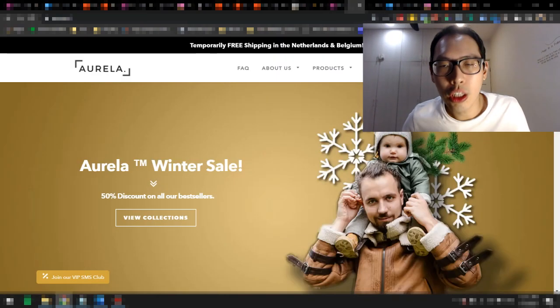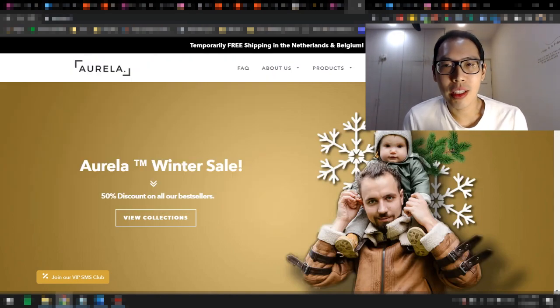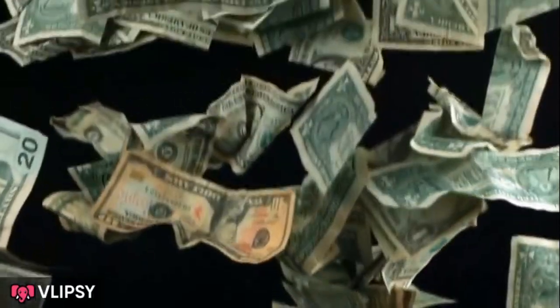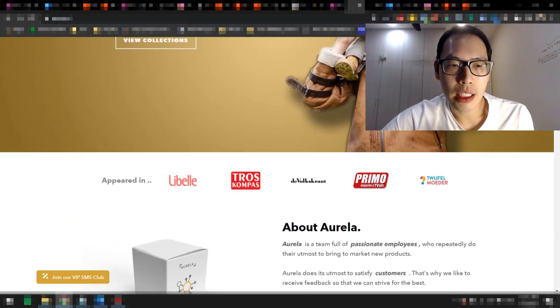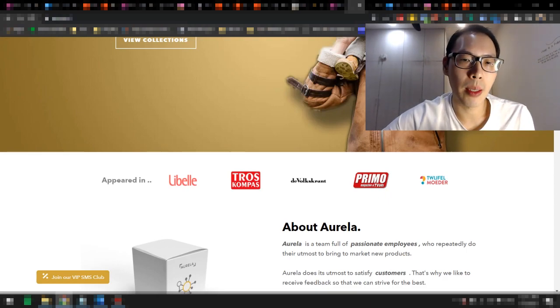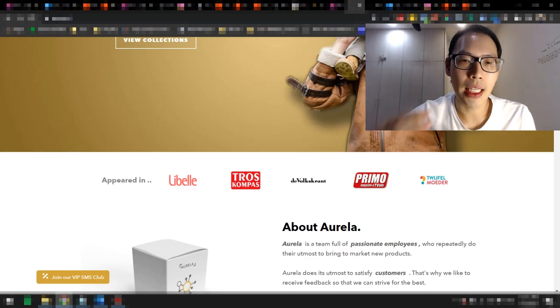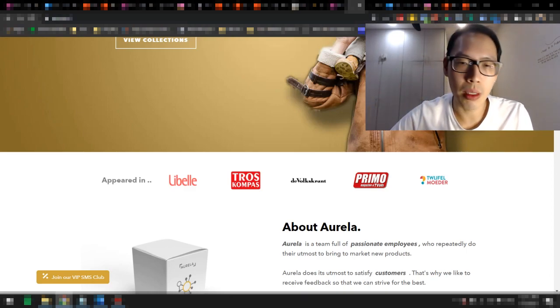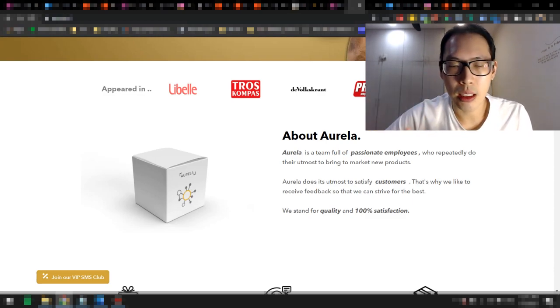Now let's hop on and see what the store looks like. This is Aurela — it's in Dutch, but with Google Translate we can read it in English. Let's look at why this website is pretty decent, just okay, but they're making $1.8 million. Scrolling down, you can see their homepage looks pretty okay. They also have some media icons, and while I'm not sure if these are legit, they do inspire trust and confidence, making you feel this is a legitimate brand. There's also an 'About Aurela' section that tells the customer what this brand is about, which gives more relatability.